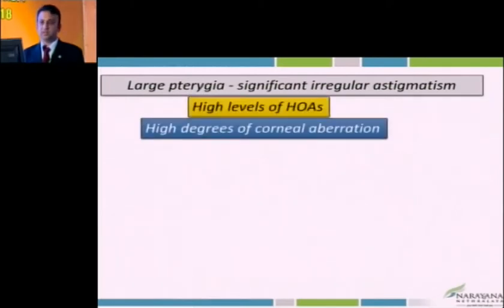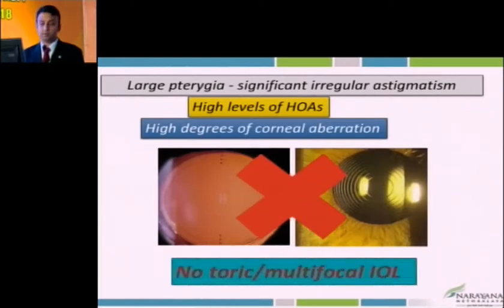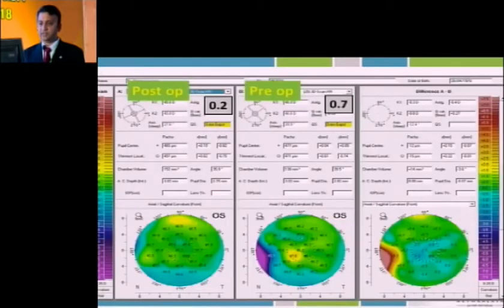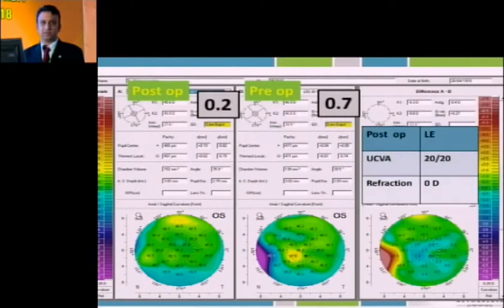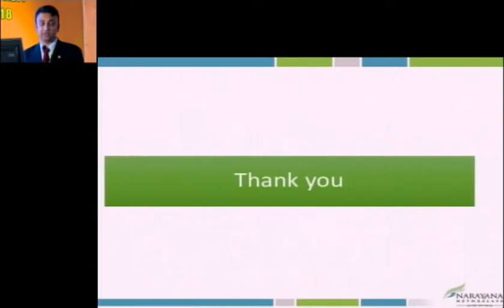No significant astigmatism, no demonstrable higher-order aberration, no central corneal scarring — any IOL is fine. But if you have regular astigmatism, you can think of a toric IOL. For large pterygia with high degree of corneal aberration, you may not want multifocals or torics. Small-looking pterygia which are quite inconspicuous can still cause quite significant change on the ocular surface.